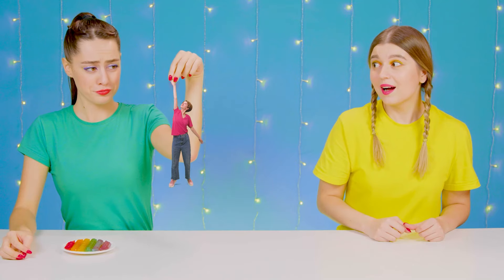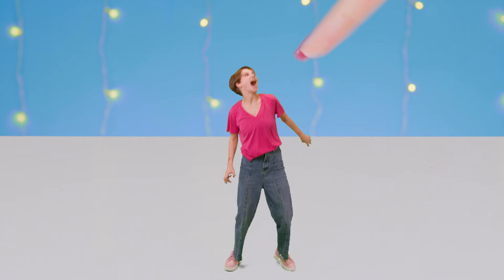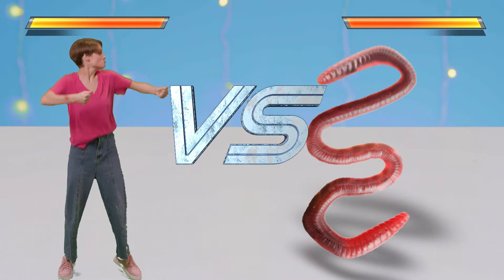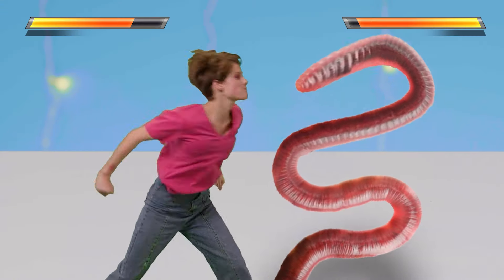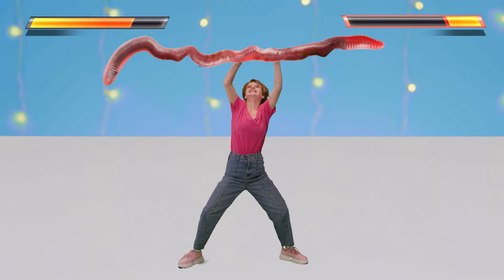I'll put you back! Look how cute! You're gonna bite me? That hurts! I'll take care of you! You're gonna fight with a real snake! You think I'm scared? I'll take care of this in two counts! I wonder who will win! I think the worm is stronger! Worm, I'll defeat him! She really did win!